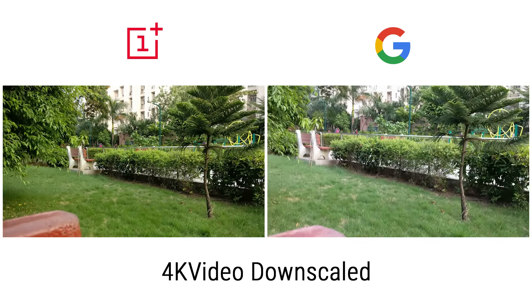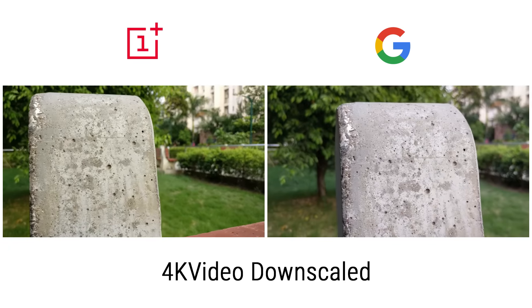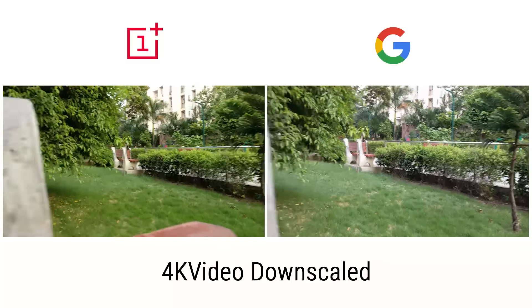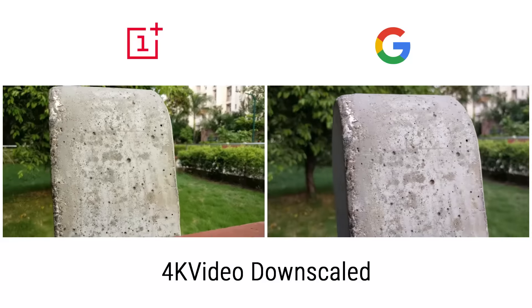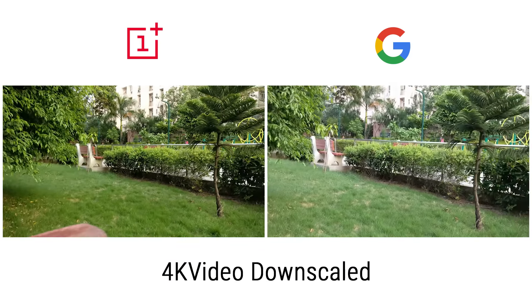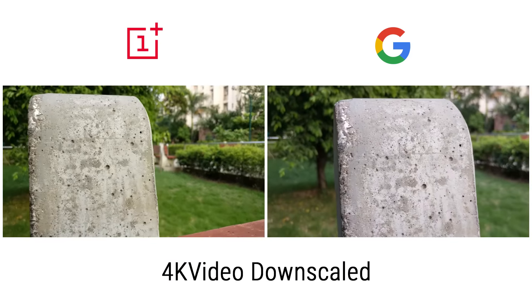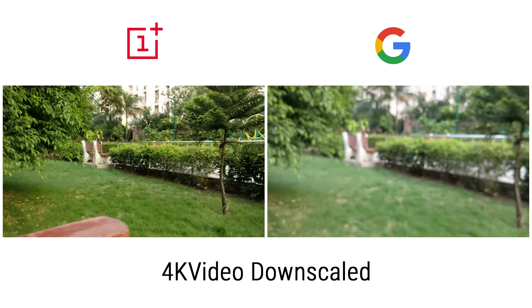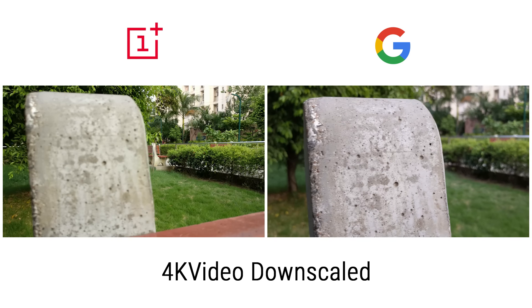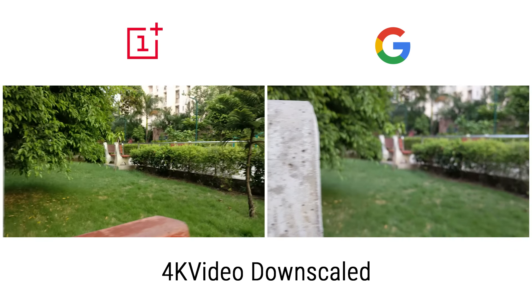Moving on, both phones are capable of shooting 4K video, so let's start with the autofocus. If you've watched my other Pixel camera comparisons, you know where I'm going with this. The Pixel XL has laser assist for autofocus, and that helps only when the subject is at close range. So when you focus on something that's close, the Pixel XL is much faster to focus. But if you're focusing on something further away, the XL is slower.